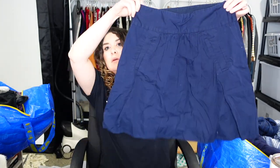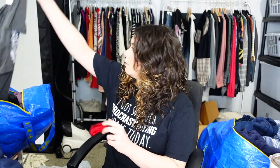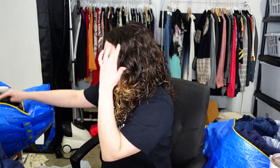This is a J.Crew skirt, size two, navy blue — just one of those high-waisted cotton skirts. Never saying no to J.Crew at the bins. Oh, this is a new tag, size extra large — Hogwarts. This is a Harry Potter extra large tee. I might have to keep it, but it's a new tag so I'll probably sell it.